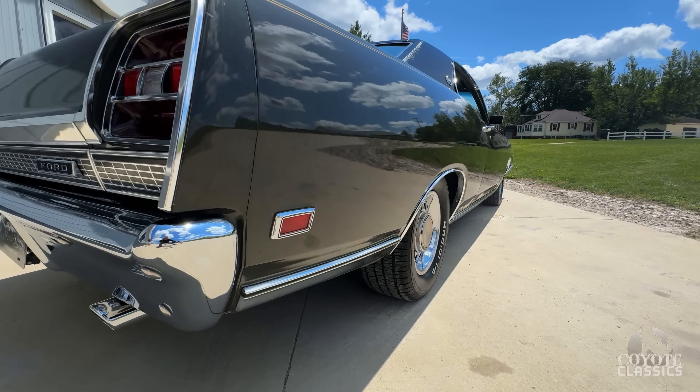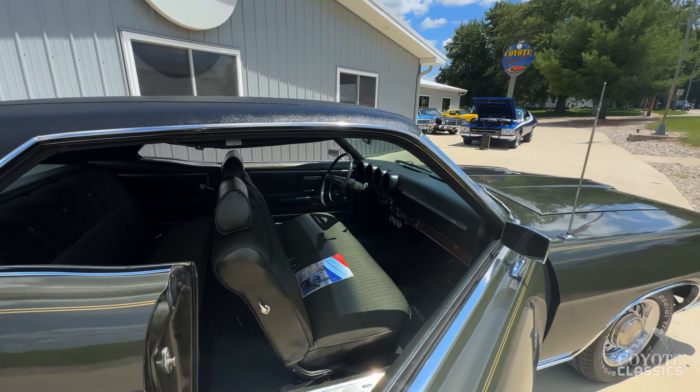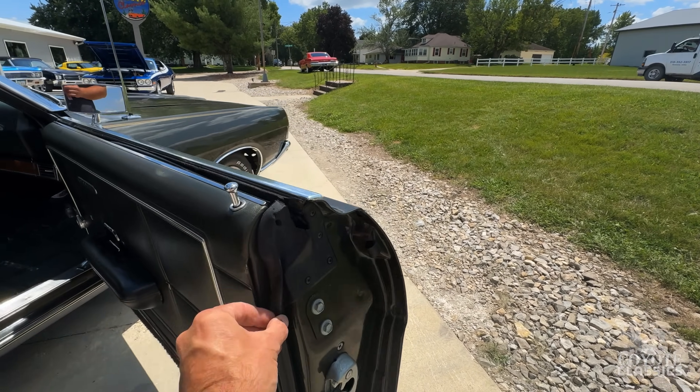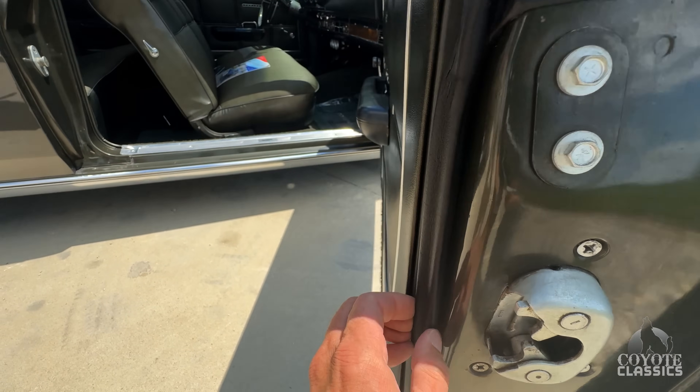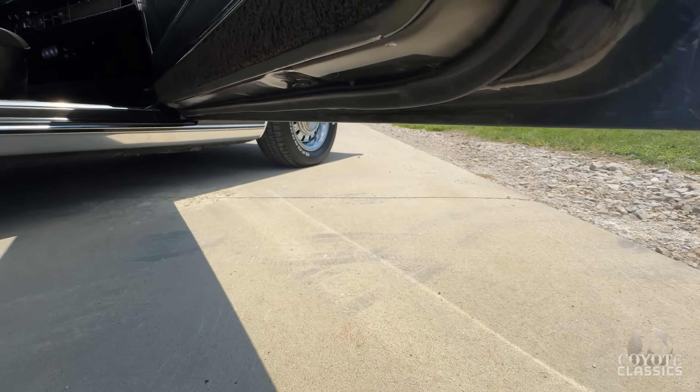Now to me, the best part — we talked a little bit about the door jam paint. Felts are awesome. Rubbers are still original. You can tell they're not new, but they're still almost perfect. They just have a little bit of a stiffness to them. Corner of the door is great.